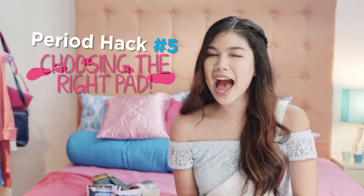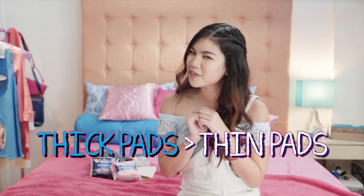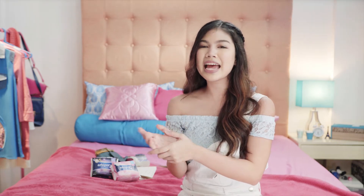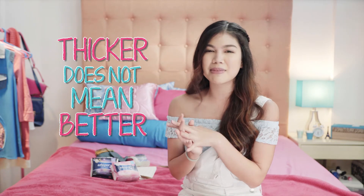So we've come to our last, period hack number five. Did someone ever tell you that thin pads don't offer the same protection as thick pads? Do you really think so? Well, this may have been true ages ago, but sanitary pads have gone a long way. Today, thicker doesn't necessarily mean better.